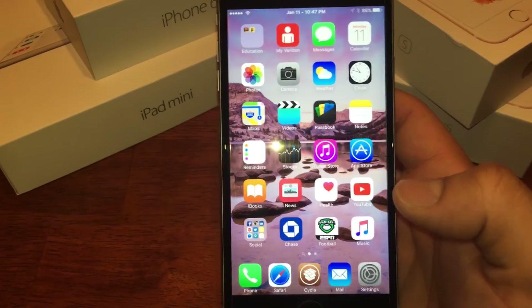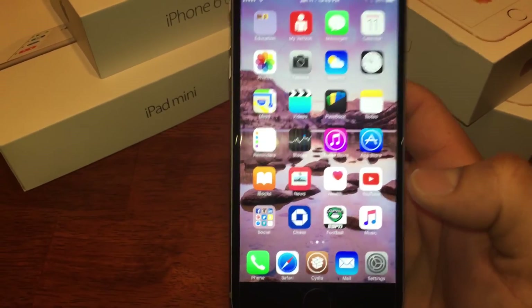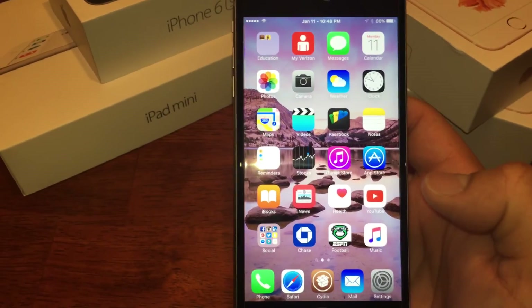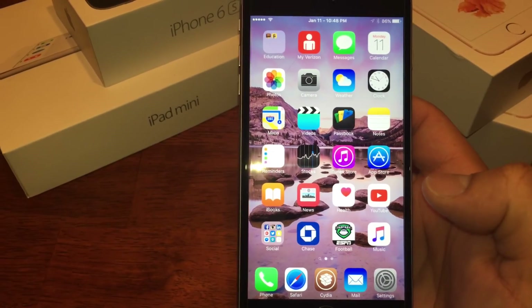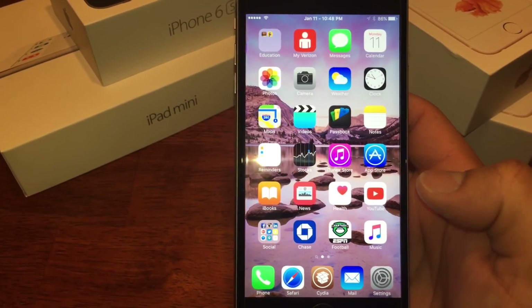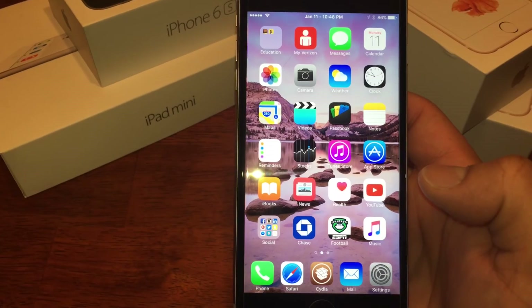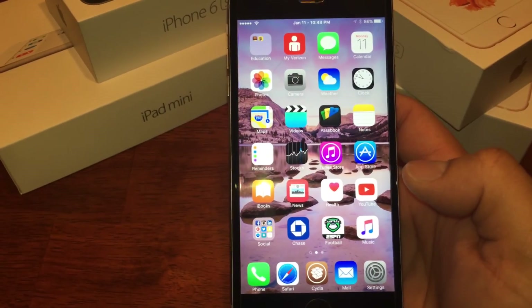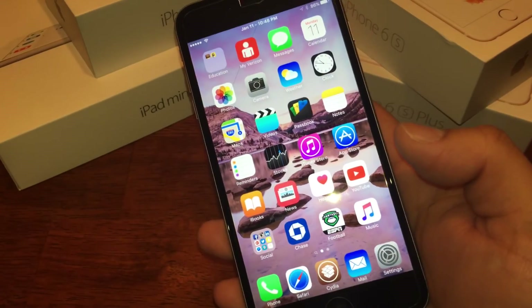I'm going to be doing a part two to this video, so stay tuned. It looks like we might have a jailbreak for iOS 9.3 very soon — that's your spoiler alert. I'll be posting that shortly after this one. For all things Apple, this is Psycho Red — hope you guys have a good rest of your night. Peace.